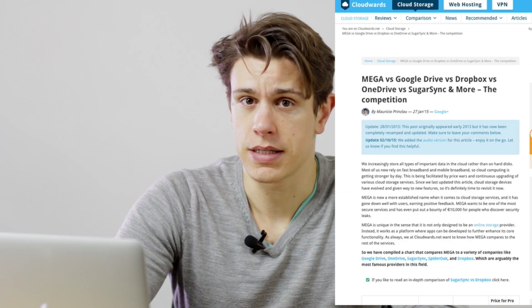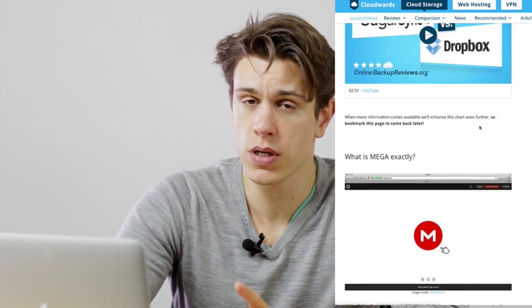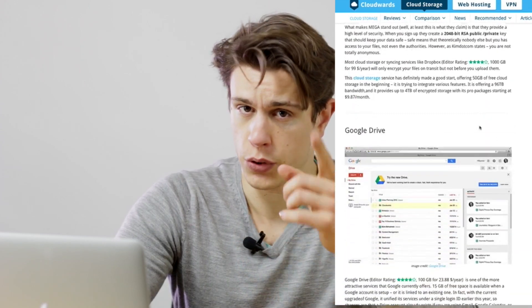The services we review in this video are top contenders in the field. We'll have a look at Mega from the infamous founder of Mega Upload, Kim.com. You might have heard about him already. Also Google Drive, OneDrive from Microsoft, Dropbox, SugarSync, and SpiderOak. You can find all the info in our article on cloudwords.net by clicking just here, and there's also a nice comparison chart that shows you all the nitty-gritty details you need to know to find the best provider for your needs.